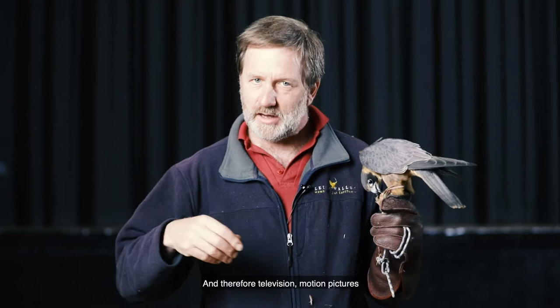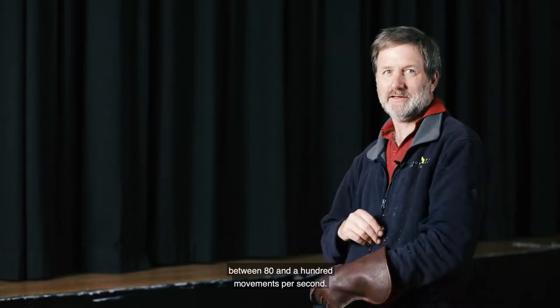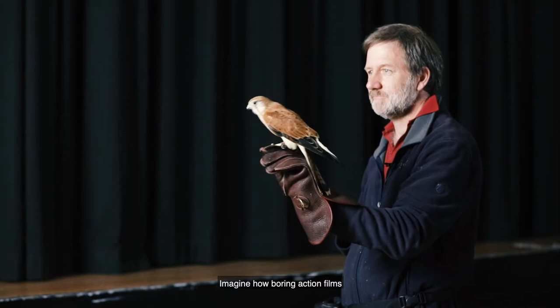But a kestrel can detect between 80 and 100 movements per second. So when they watch television, what they see is a slideshow of individual images. So an action film for a kestrel is a PowerPoint presentation. Imagine how boring action films are for these birds — they just don't get it at all.